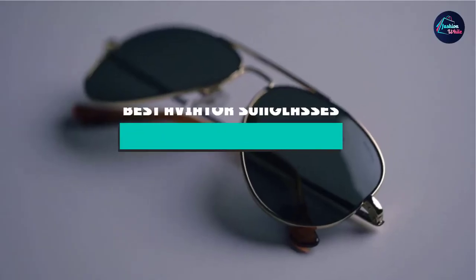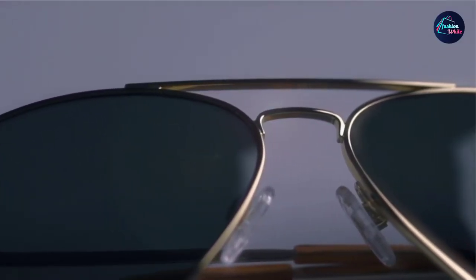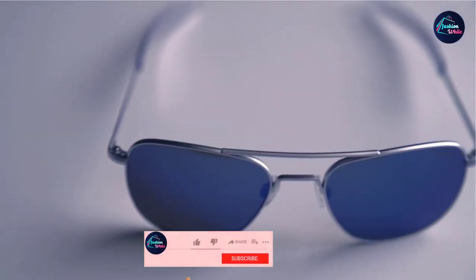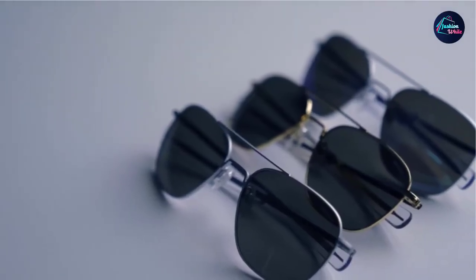If you're looking for the best aviator sunglasses, here's a list you must see. We made this list based on our personal preference and sorted it based on the features, prices, quality, durability, and reputation of the manufacturers and customer feedback. We've also included options for every type of customer. So let's get started.